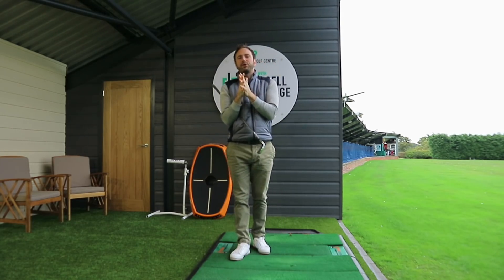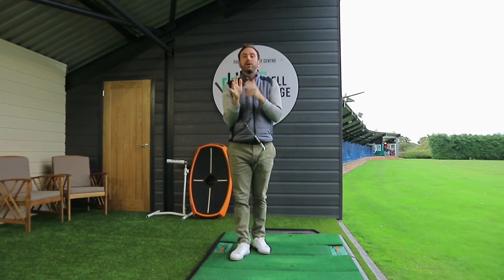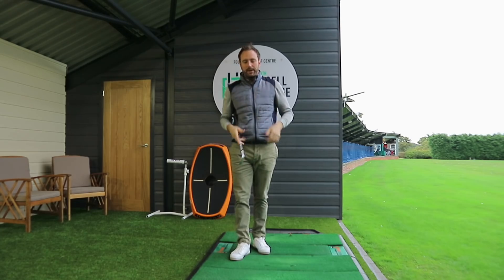How are we doing everybody? Welcome to Russell Heritage Golf. Today we're talking about two moves which are going to completely change your golf swing.